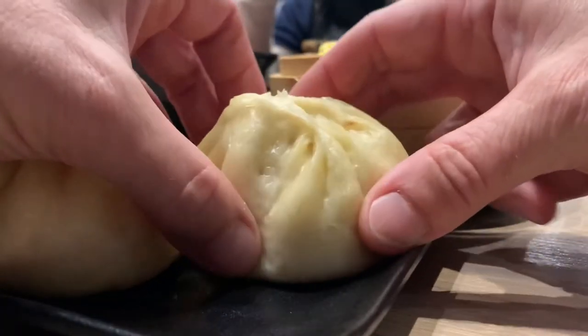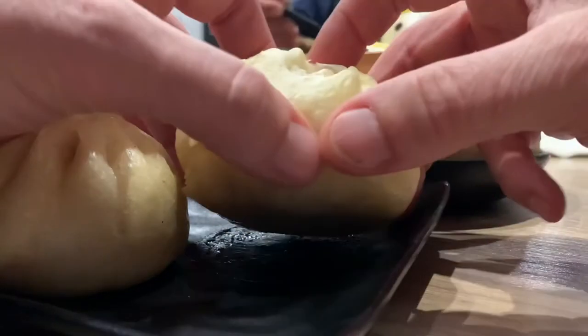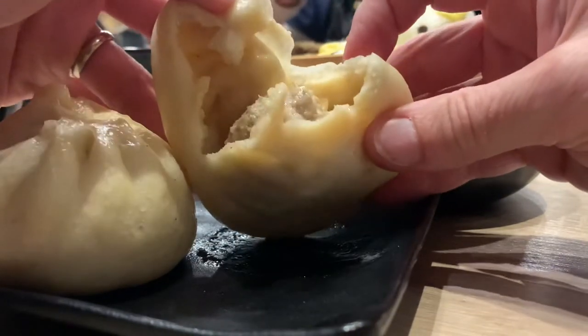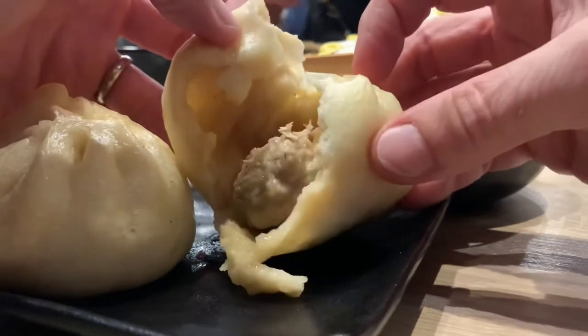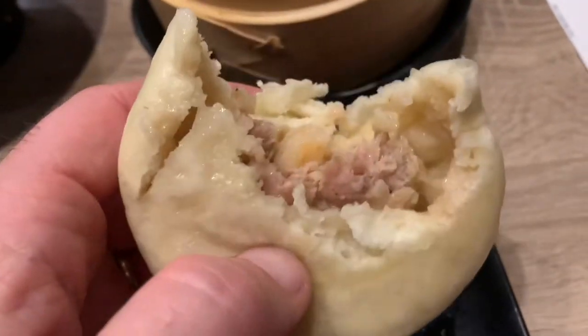So we're gonna take a look at these Bao here. This is the pork and shrimp. Let's see what's in there. I can definitely see the pork. I don't know if I see any shrimp. I'm gonna give it a try. There's like a little baby shrimp in there.